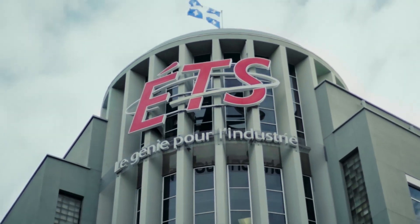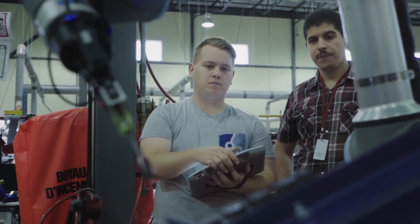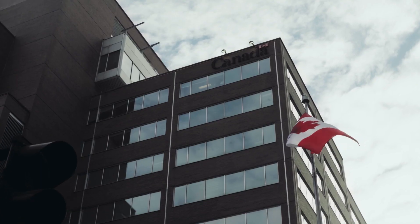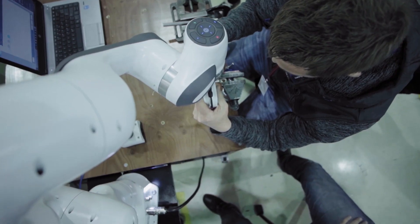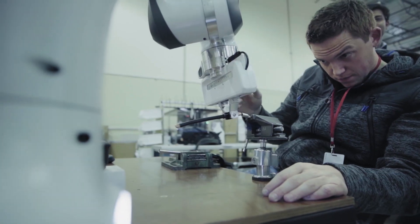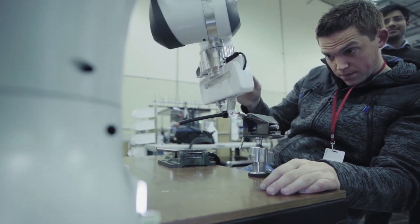We said we'd like to have an educational institution as part of the project as well. So we went to ETS and found a PhD student from the robotics program that they have. Then we went to the government and said, how can you help us support pure R&D activity? So we went through the federal government research and development program and got them to help support the project as well.